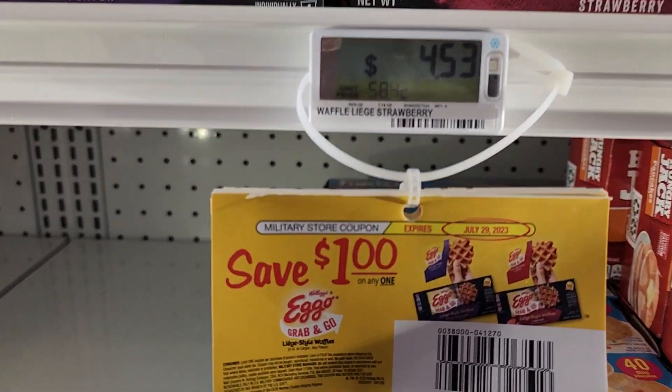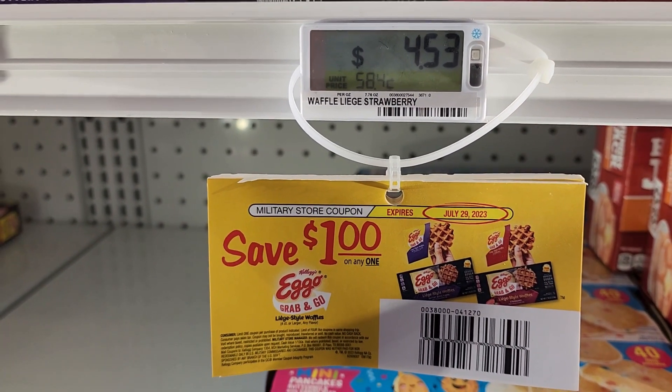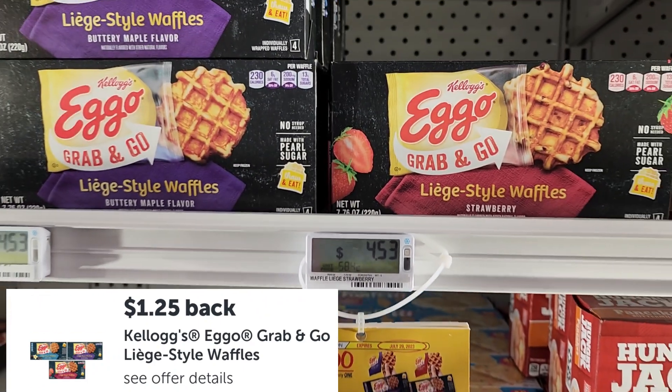The Eggo liege style waffles are priced at $4.53. We have a dollar tear pad coupon, leaving you $3.53 at the register. Then Ibotta is giving back $1.25, making it just $2.53 for one — not bad if you want to try that.